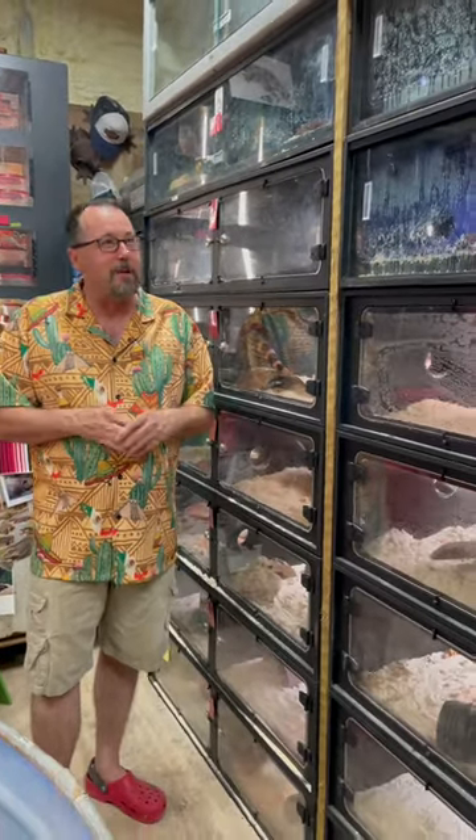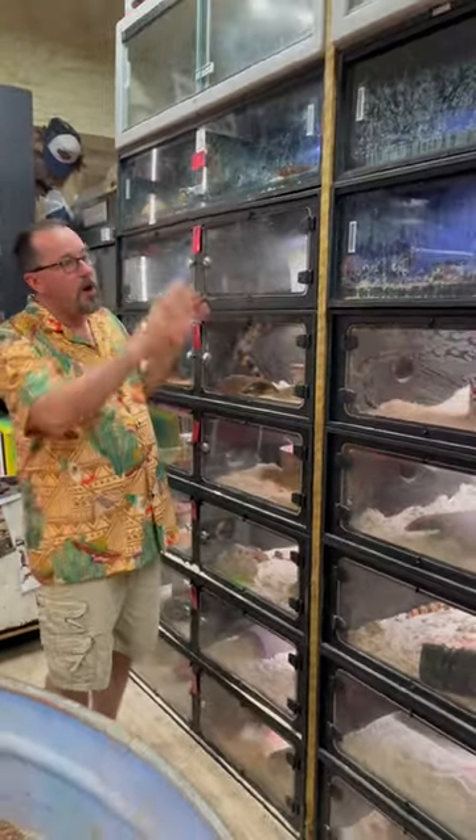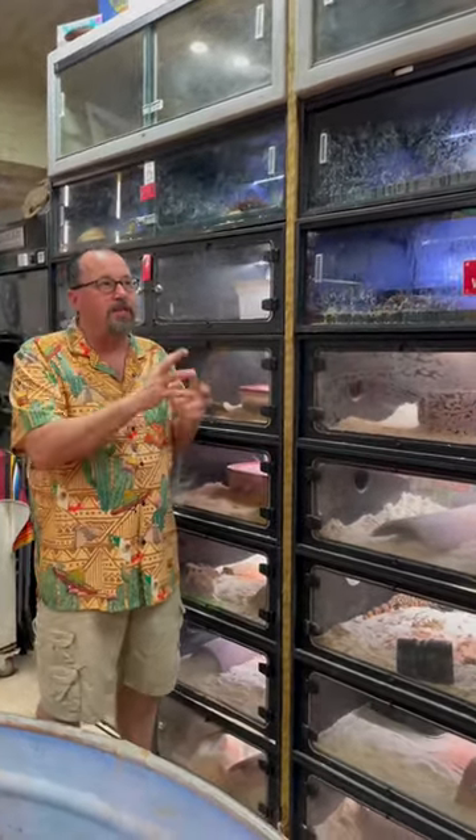Hey guys, welcome back to the Gila den. You've seen what we've been doing in here — some cool stuff. We just built this wall of Gila monster cages. These are animal plastic cages that we have tied together.